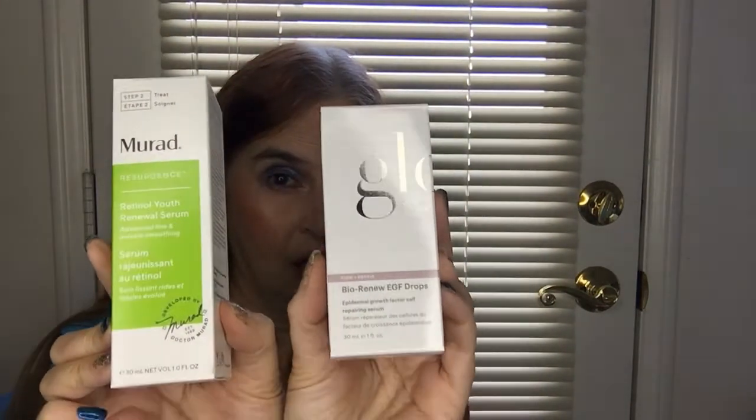Overall, my impressions of my first Trendmood box were very good. The box as a whole is a good full-faced look, so I'm wondering if we really needed two serums. I would have maybe liked to have gotten one serum and a blush or a highlighter — that's just my opinion. I still think overall I got a very good value for the price I paid.